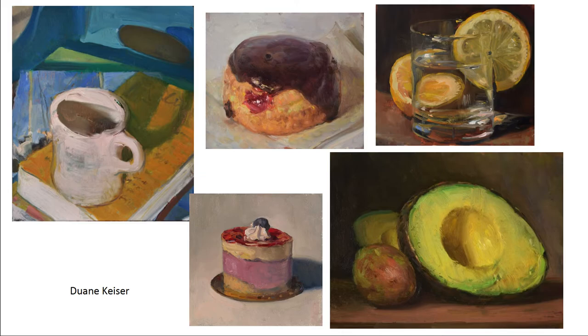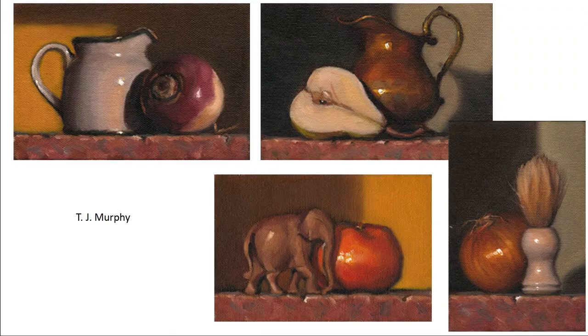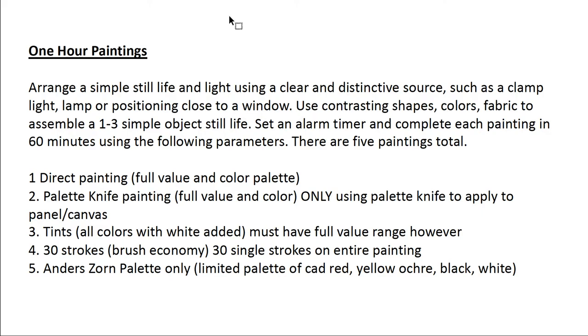Here are some examples of his work. TJ Murphy is also one of these artists that utilize the painting-a-day approach. They get pretty formally consistent, but that's not necessarily your objective here. So the assignment is: you'll be arranging a simple still life and lighting it using a clear and distinctive source.